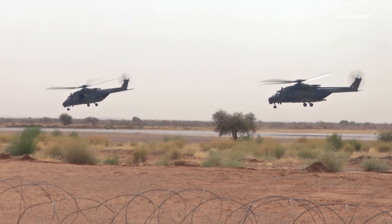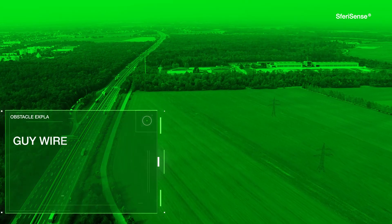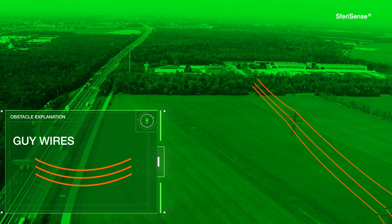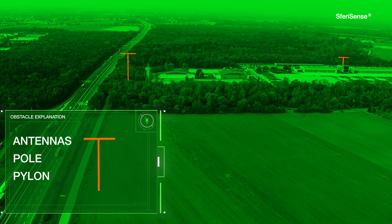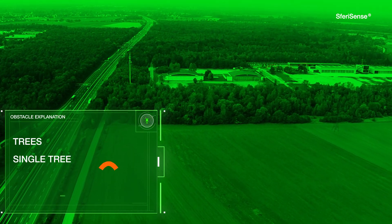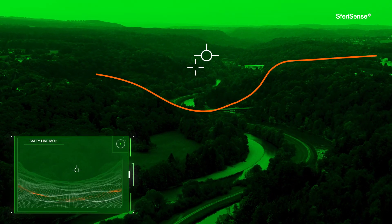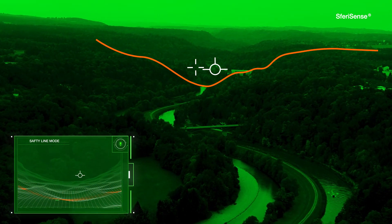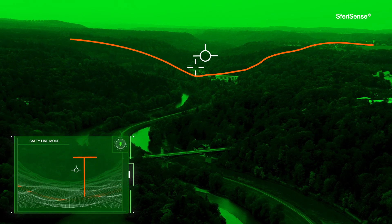SferiSense drastically reduces the intense workload for helicopter pilots in low-level flight conditions by displaying different types of obstacles. The safety line indicates the cover-over terrain and obstacles. Keep the indicated flight vector above this safety line.